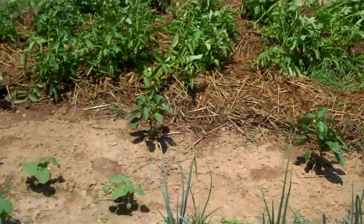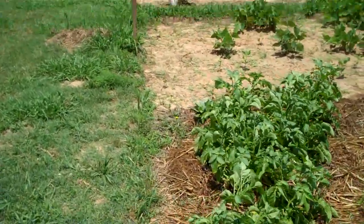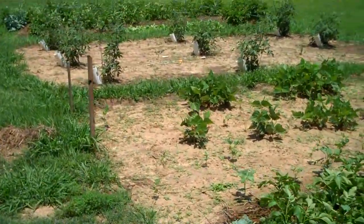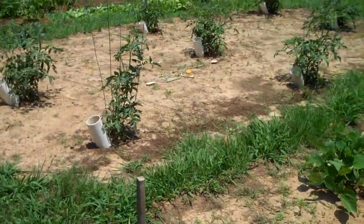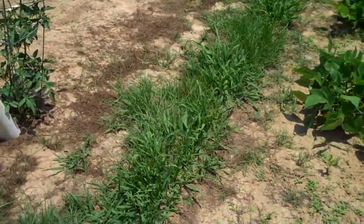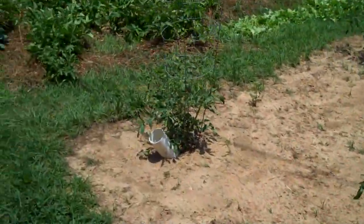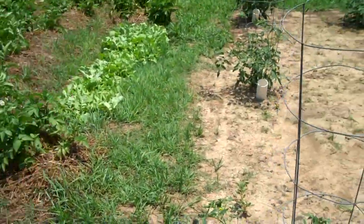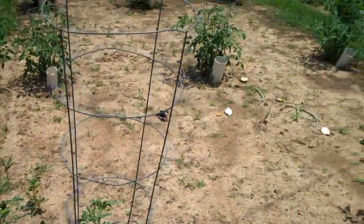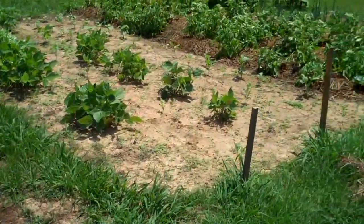I'll let the potatoes stay in the ground a couple of weeks and then dig them out. Meanwhile we'll come out every once in a while and weed — I'm not coming out in 100-degree weather pulling out a few blades of grass. This grass area here is a walkthrough area where we walk between the garden sections so we don't have to go all the way around — lazy people in Arkansas, you know how it is. See you all next time, this is John.